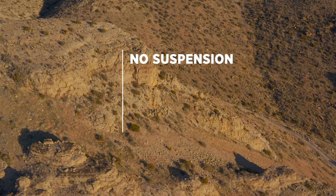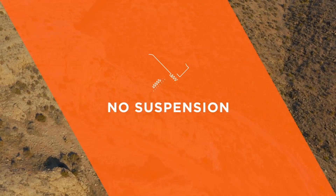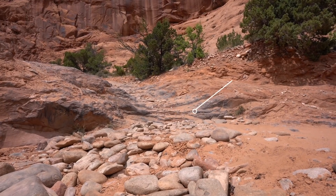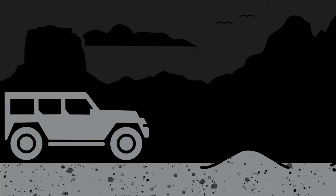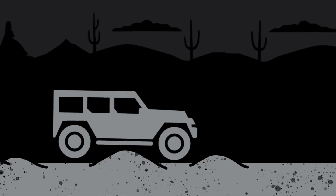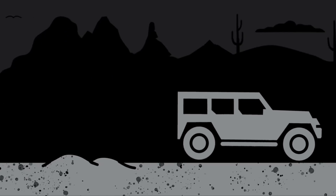First, a vehicle with no suspension. Second, one with just springs. And third, a vehicle with shocks. When a vehicle does not have suspension, every force from every obstacle is translated directly through the vehicle chassis to you, the driver. These jarring forces are not only uncomfortable, they also destabilize your vehicle and make it extremely hard to control. Notice how, as the vehicle moves over the obstacles, it loses contact with the ground and even bounces around.